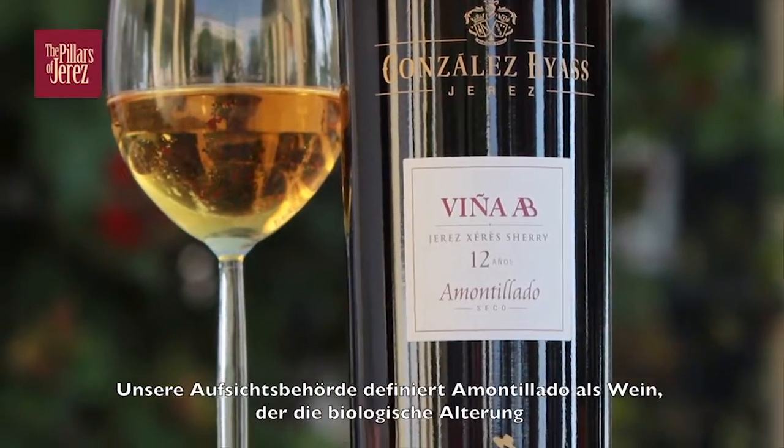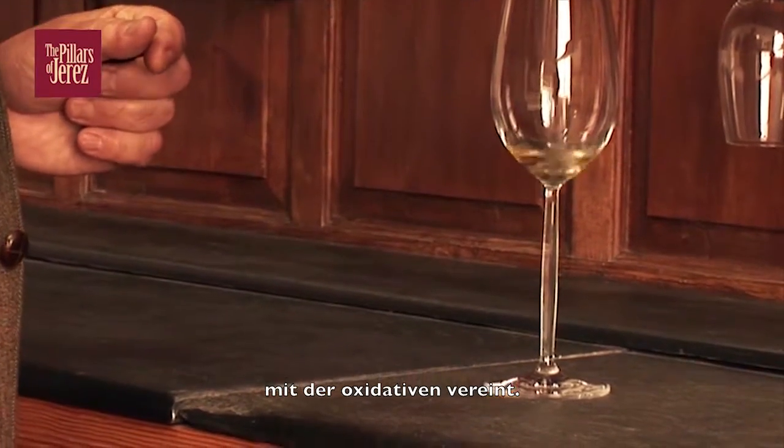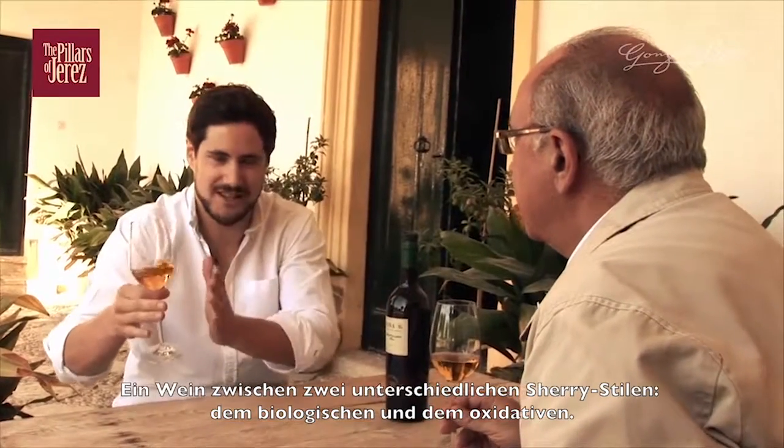A wine between two different styles of aging, the biological aging and the oxidative aging. But what is this wine? What is Viña Eibi? I think it is a wine that is at the limit of biological aging.